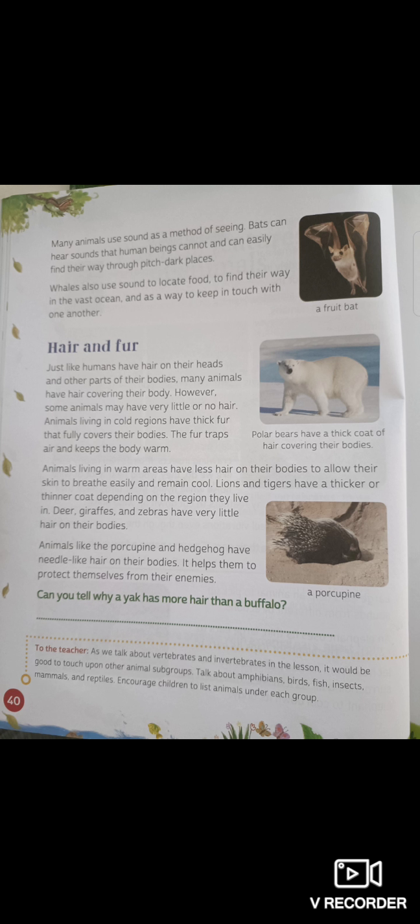Lions and tigers have a thicker or thinner coat depending on the region they live in. Deer, giraffes and zebras have very little hair on their bodies. Animals living in cold regions have lots of hair, and animals living in hot regions have little hair.